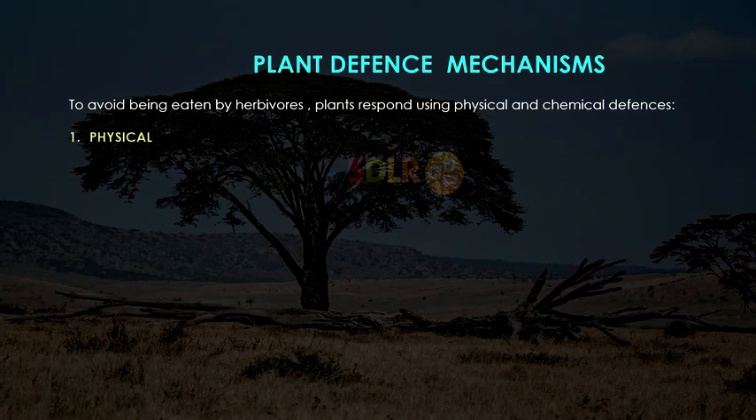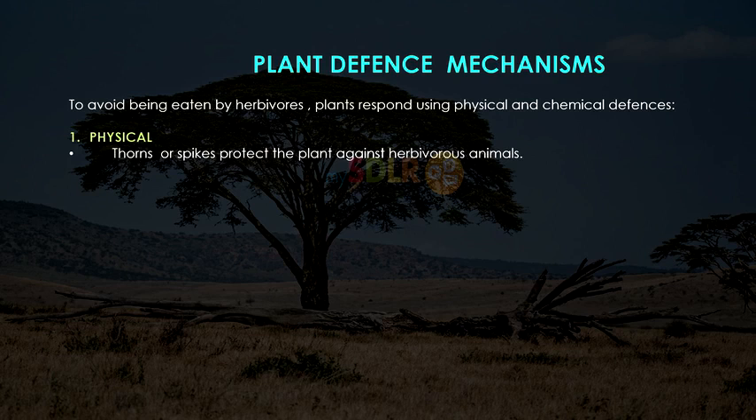Firstly, physical. Thorns or spikes protect the plant against herbivorous animals — a common example is the acacia. Giraffes and browsers generally feed on these juicy leaves, and the thorns are produced to prevent these animals from eating the leaves.